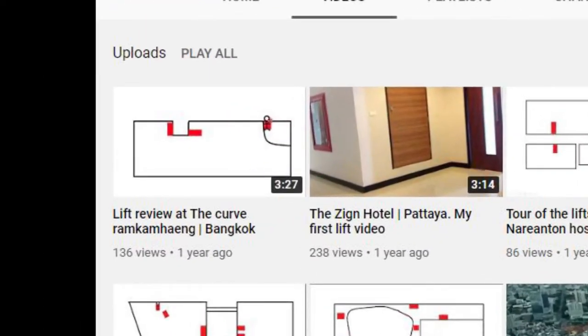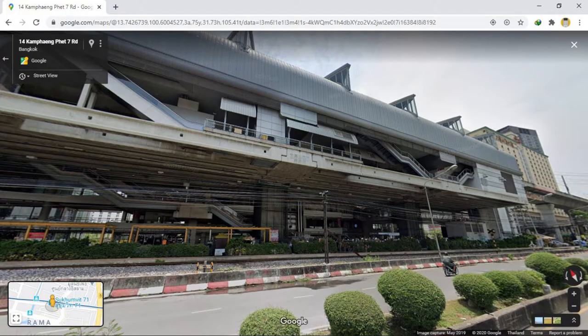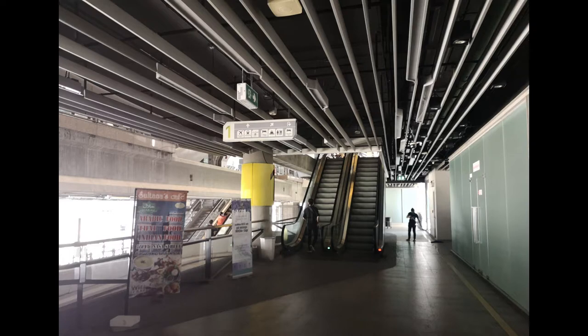This shopping centre is right next to Ramcomhang Station on the airport link. It's mainly divided into two sections. The eastern side is the most busy, with a lot of shops and there's even a market on the ground floor. But on the western side, it's a completely different feel. A lot of the shops that used to be here on the western side have gone bankrupt, so it looks like it's abandoned, even though it's not — it's actually open, you can actually go in there.